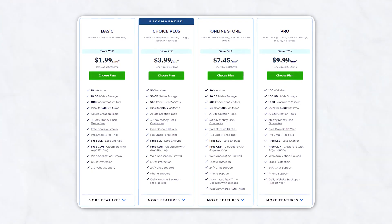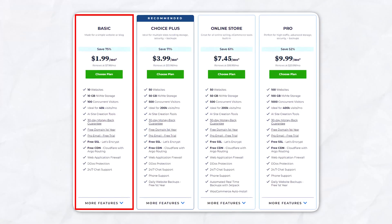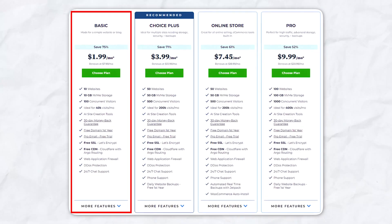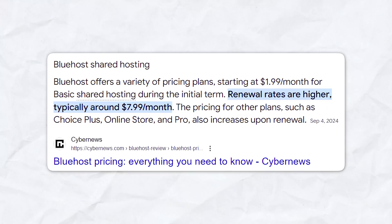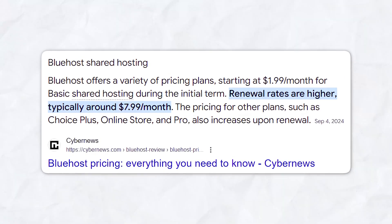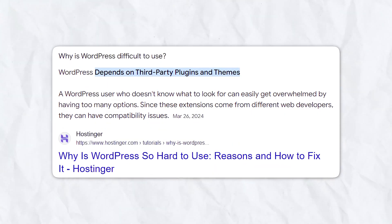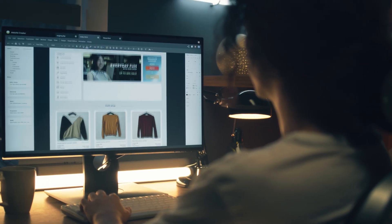If you're building a simple website or blog, the basic plan is a fantastic deal. For only a few dollars a month, you can have a fully functional WordPress site with plenty of customization options. The main drawback is that renewal rates are significantly higher than those introductory rates. Also, WordPress itself can be a bit daunting for beginners unfamiliar with themes and plugins. However, once you get past the learning curve, WordPress offers incredible flexibility and customization.